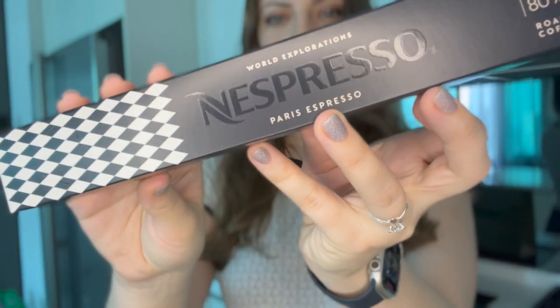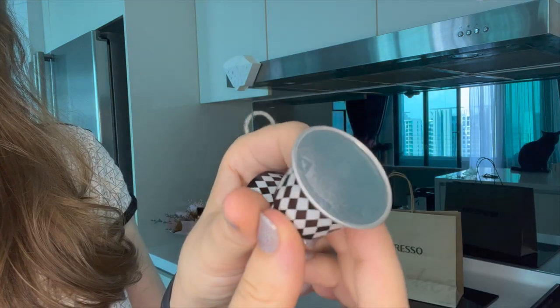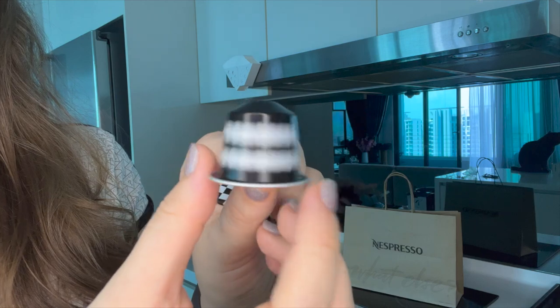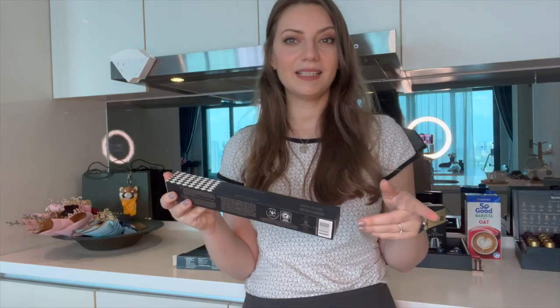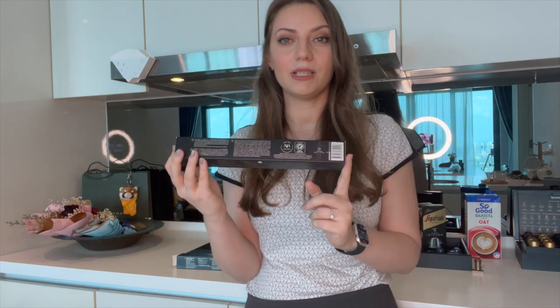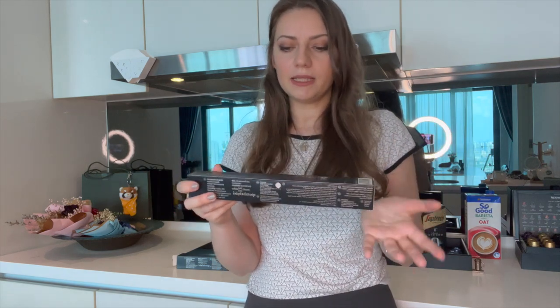Let me read you the description for the Paris coffee as well. The Paris World Exploration is a lower intensity — intensity number six. This one was recommended to me by the shop assistant because I asked them what is something new that's worth trying, and they told me this one is the most popular right now. Besides being intensity six...